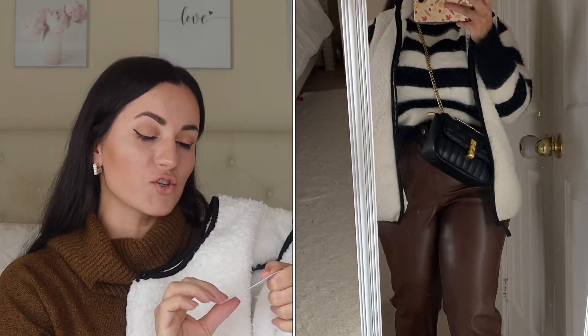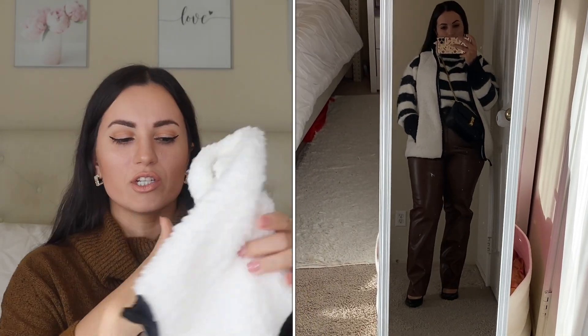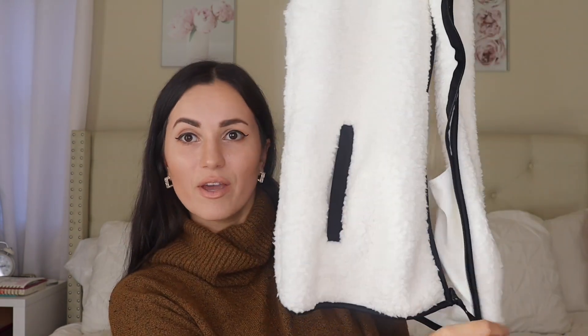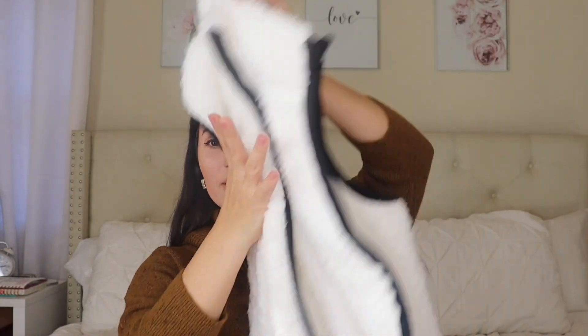Oh my gosh guys, you have to get this. This is gorgeousness right here. This is the faux Sherpa vest and it's by Time and True. I got it in the medium because I want it to be more oversized. I could have got it in a large so it can be super oversized. With a vest like this, I like it to be more oversized. It's really nice, very cozy, very warm. I know this is definitely going to keep you guys warm if you want a nice cozy vest to throw over whatever else you're wearing. This is gorgeous. I really like the outline of the black — I do think it gives it a more expensive look. It has pockets, which is amazing. You can zip it up all the way. It is fully Sherpa lined on the inside as well. And I do believe this was $12 if I'm not mistaken.